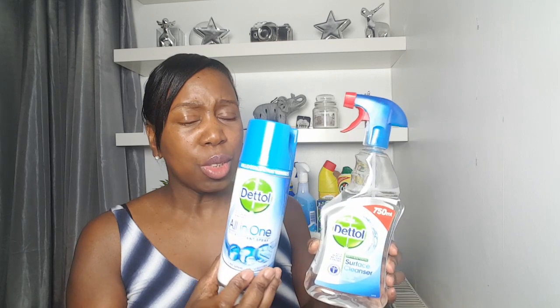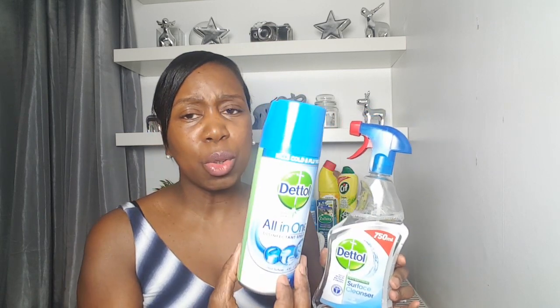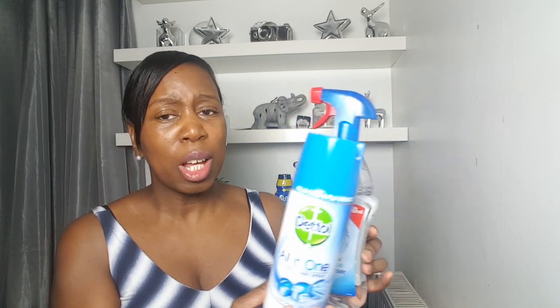You can't go wrong with Dettol products. I use their antibacterial surface cleaner all around the kitchen, and their all-in-one disinfectant spray for wiping down my son's high chair, the dining table, door handles, and the toilet flush. I tend to stick to the original blue scent because it's subtle — since I'm already using Zoflora and Sif for fragrance, I don't want the house overwhelmed with too many smells.